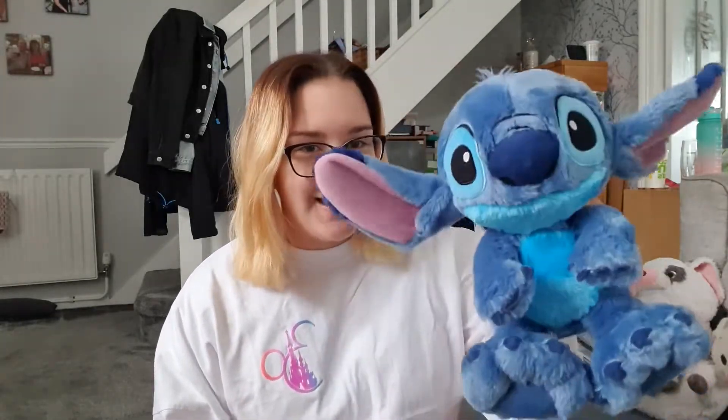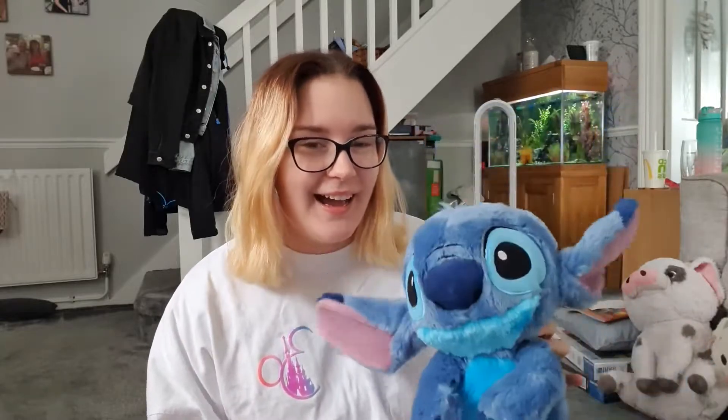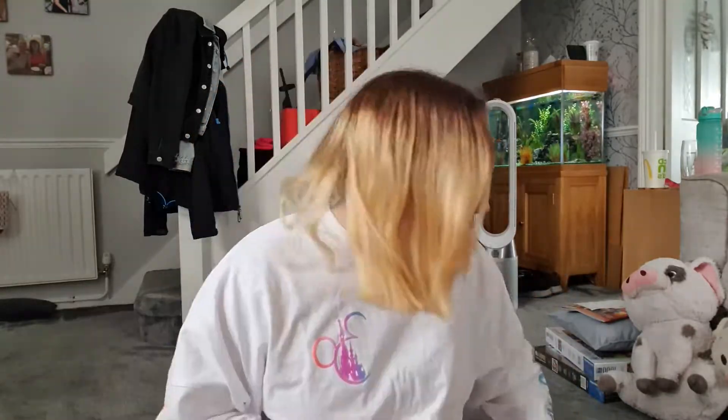I'll start off with: I got big feety Stitch! I didn't actually buy him — my friend Millie did, because it was my birthday like two weeks after, so I got this little guy and he's very cute and good to cuddle and I love him.